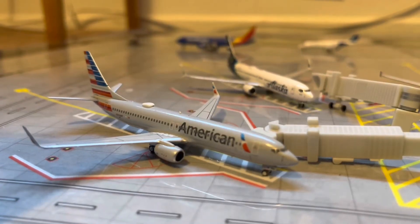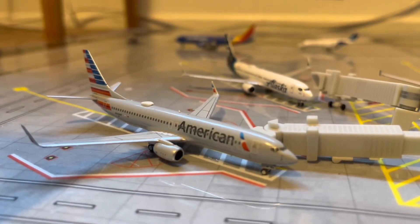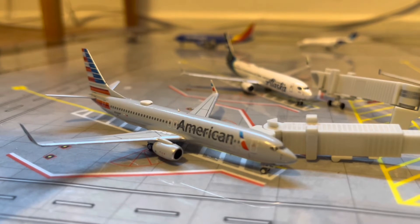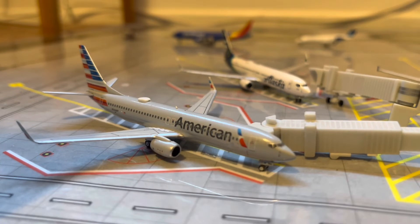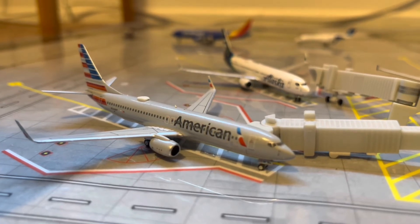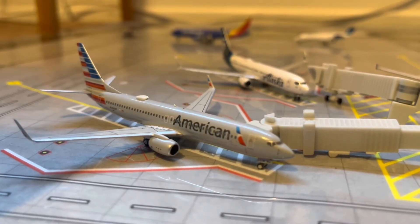Right here, we have an American 737-800 with the new winglets. Today he will be making his departure out to Dallas, and came in from Chicago here around 2 hours ago.